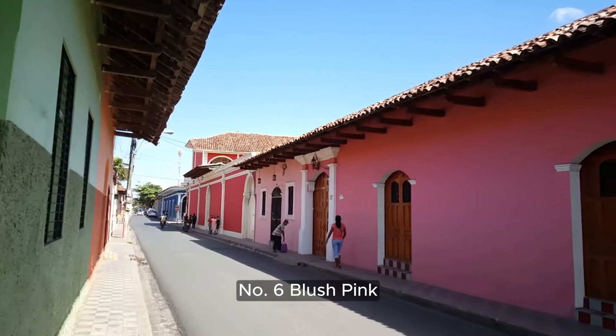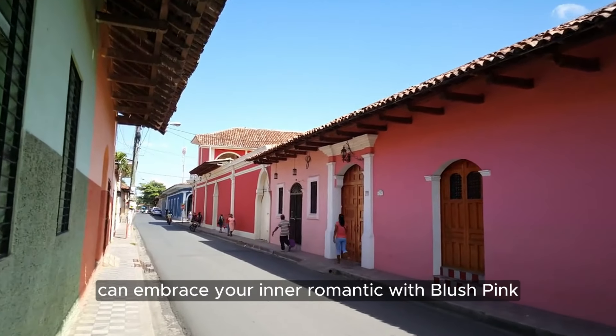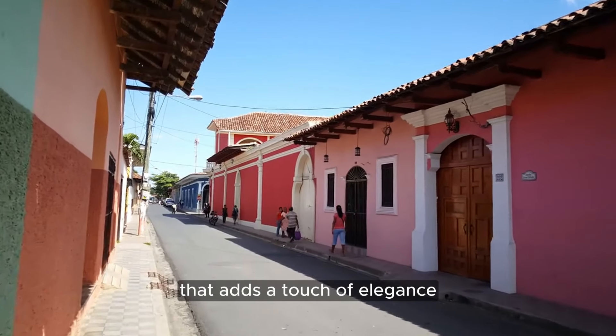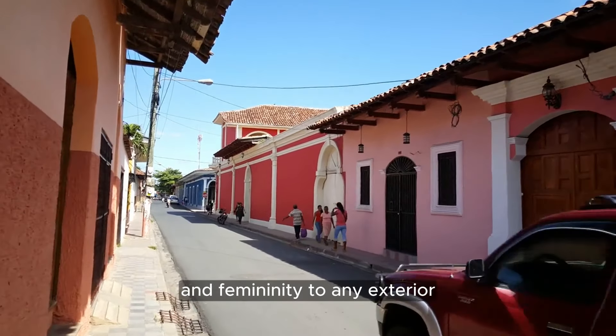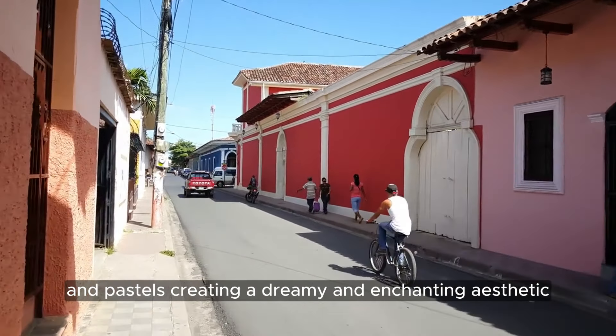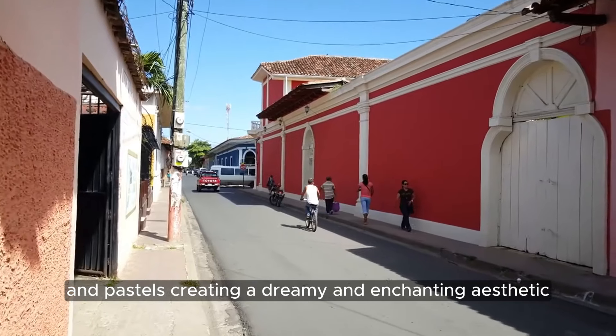Number 6: Blush Pink. Embrace your inner romantic with Blush Pink, a soft and subtle hue that adds a touch of elegance and femininity to any exterior. This delicate color pairs beautifully with neutrals and pastels, creating a dreamy and enchanting aesthetic.